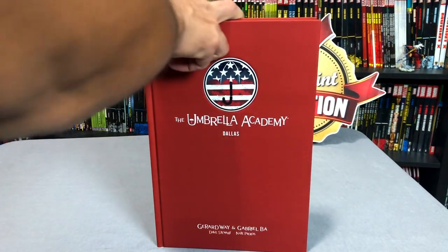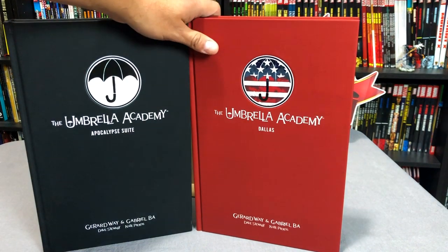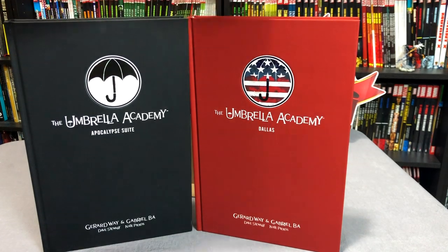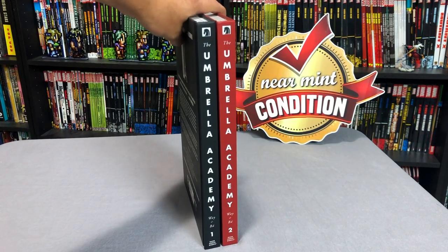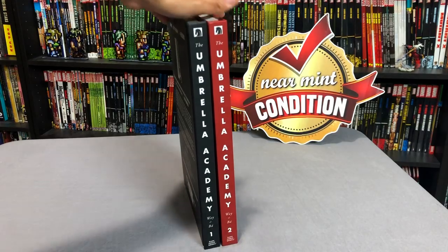This is the second volume of Umbrella Academy. The first one is called The Apocalypse Suite, then Dallas, and there is a third volume called Hotel Oblivion, but that's only available in trade paperback. Here's what the spines of the books look like together — identical other than the color.